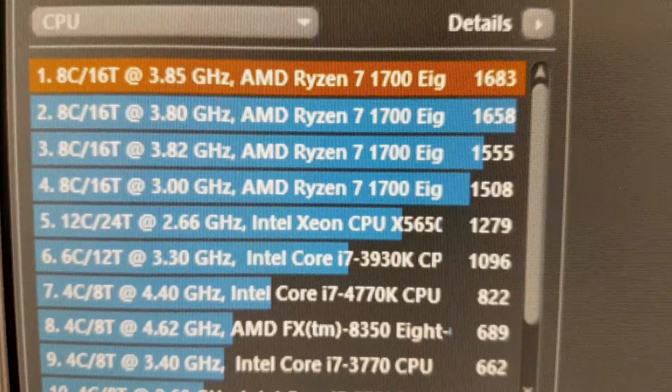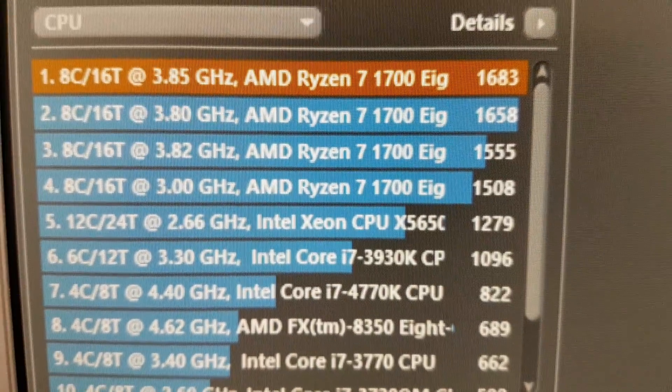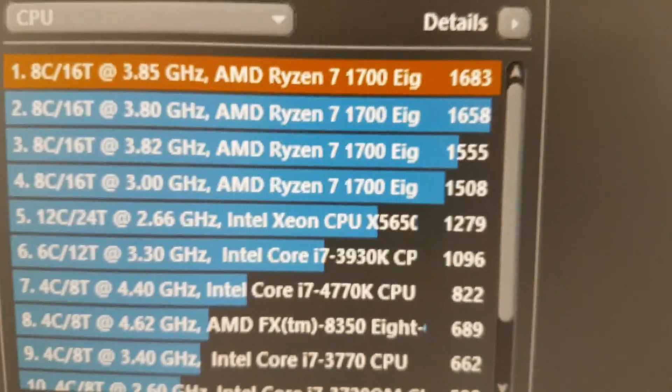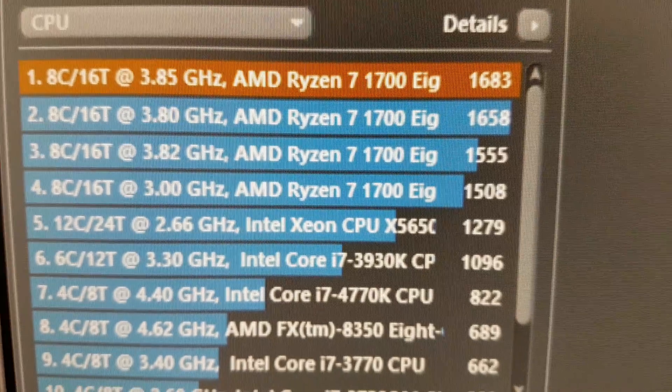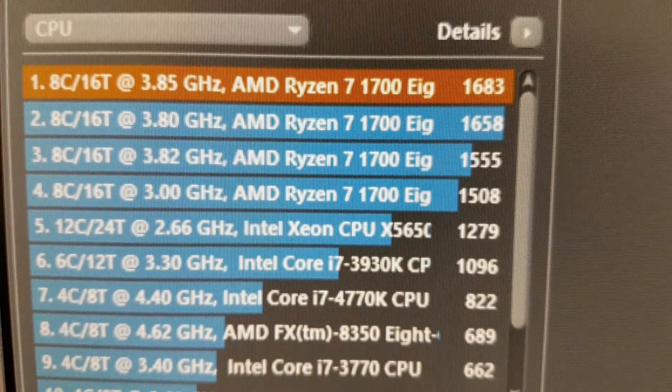I think that's about all I wanted to cover. I will make another video when I have my water cooler in place, run more benchmarks, do more testing, and see if I can get any higher overclocks. Thanks for watching — like, comment, subscribe, and all that. Bye!